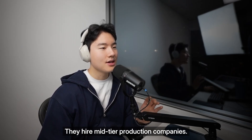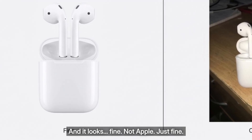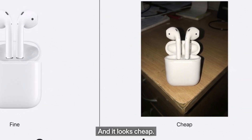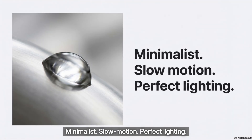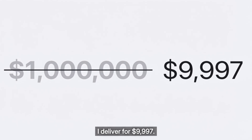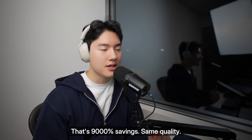But they can't afford $1 million per ad. So they hire mid-tier production companies for $20,000 to $50,000 per ad — and it looks fine. Not Apple. Just fine. Or they shoot it in-house: iPhone footage, basic editing, and it looks cheap. So I'm not selling AI videos. I'm selling the Apple aesthetic — minimalist, slow motion, and perfect lighting. Traditional Apple-level production costs $1 million. I deliver for $99.97. That's a 900% savings. Same quality. And I do it in 3 hours instead of 3 months.